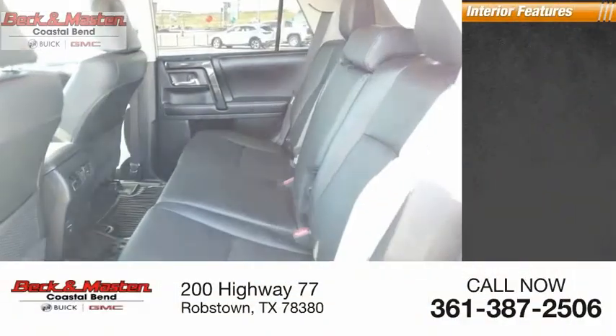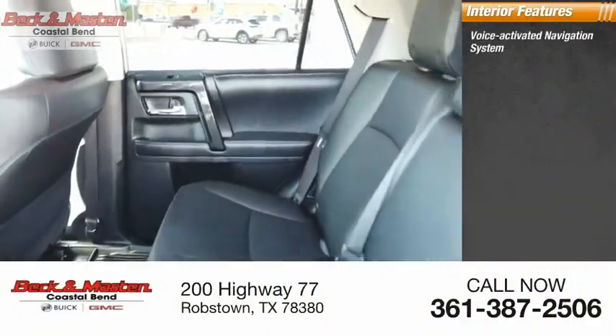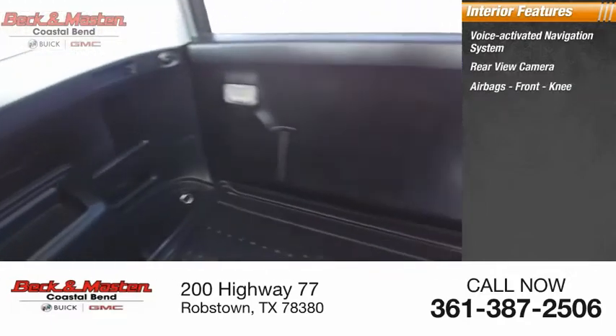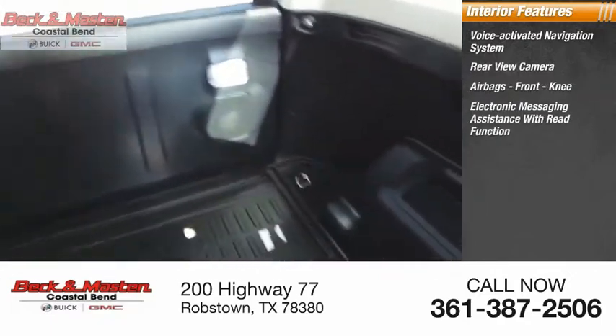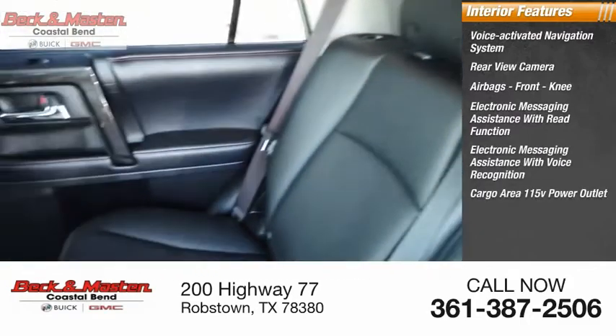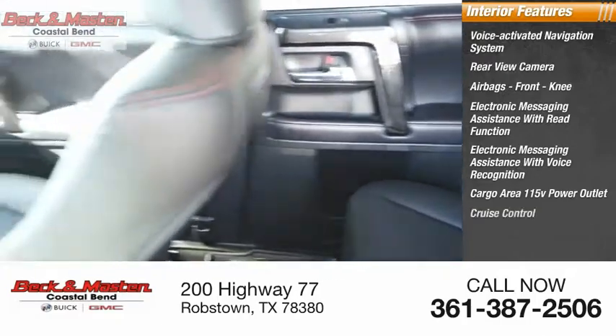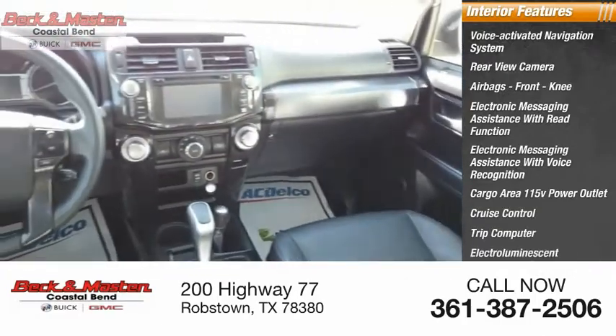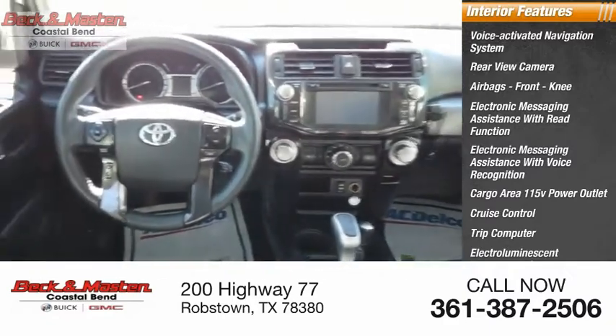Inside you'll find a voice-activated navigation system, rear view camera, front knee airbag, electronic messaging assistance with read function, electronic messaging assistance with voice recognition, cargo area 115-volt power outlet, cruise control, trip computer, electro-illuminescent instrumentation, and a cargo area 12-volt power outlet.